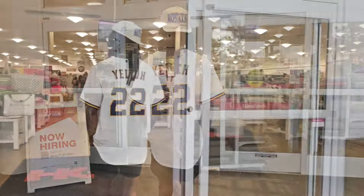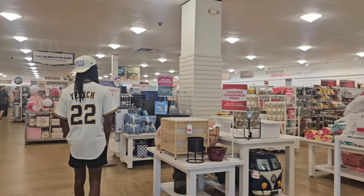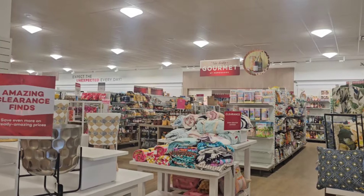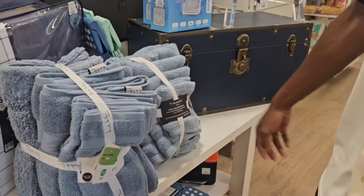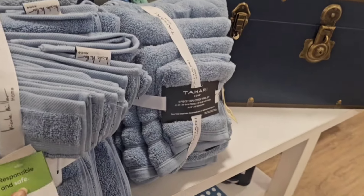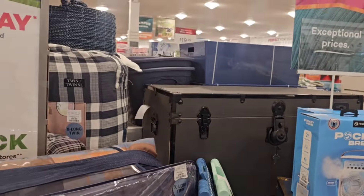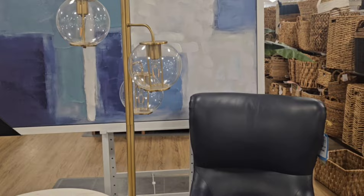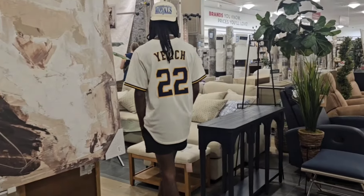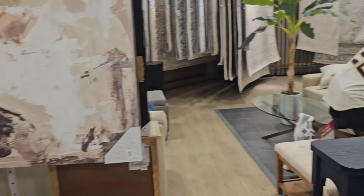Now we're on to HomeGoods. We're going to look for bath towels and maybe some kitchen and bath items. We didn't find a sofa at Goodwill so we did look here, but the sofas at HomeGoods are not in his budget. He has good taste like his mom, but he's on a beer budget.